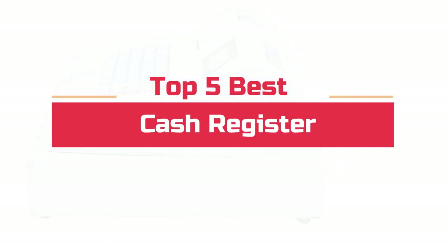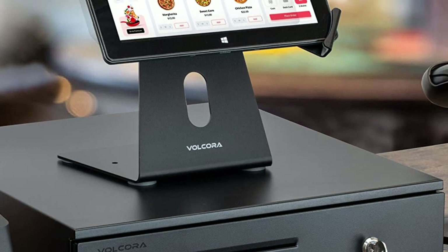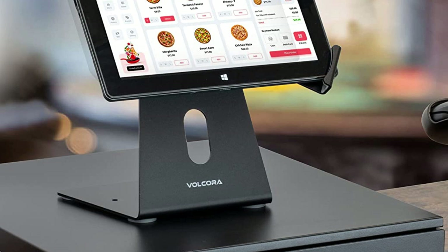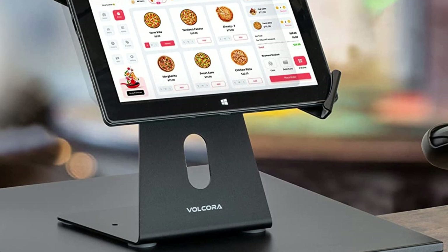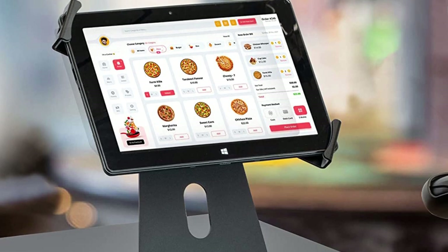Today's video will highlight the top 5 best cash registers. We want to make your search for the best product easier. We do extensive research on the top brands and models in order to help you find the right product. So, let's get started.